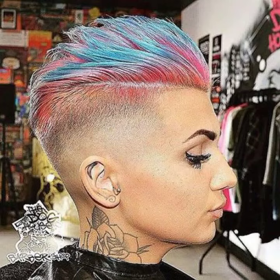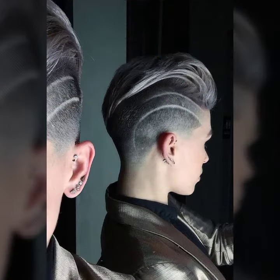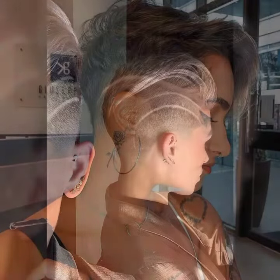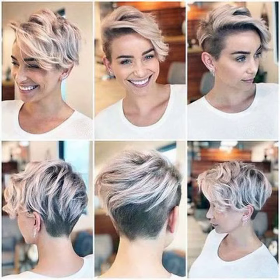Hi there guys, welcome back to my YouTube channel Designer Fashion. Hope you all are fine and doing very good in your life. Back again with a new video — latest style and beautiful ideas of short pixie pop cut and different types of white haircut and hair color design. Hope you guys like this video and enjoy it.